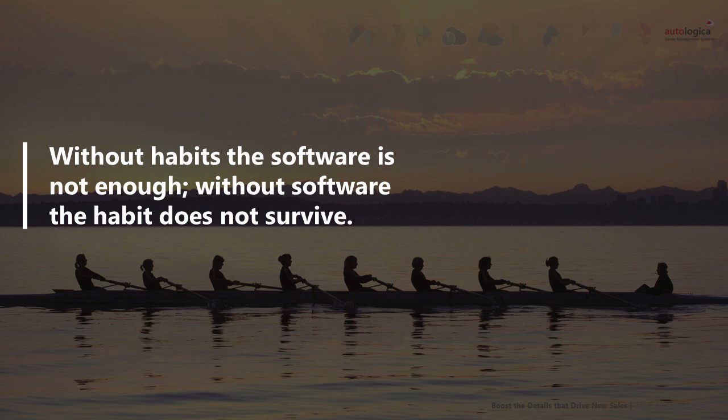It is to avoid such scenarios that the DMS becomes the key player who will remove obstacles, help define strategies, measure the performance of each team, and assist each player in reaching the goal. Without habits, the system isn't enough. Without the system, habits get lost in routine.